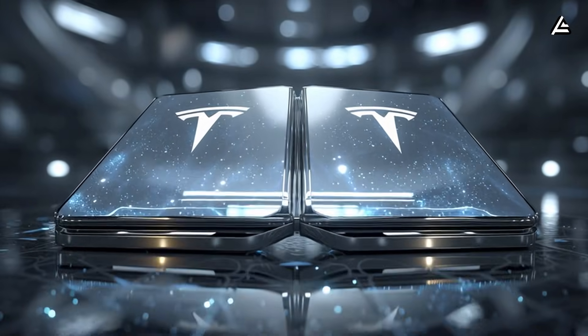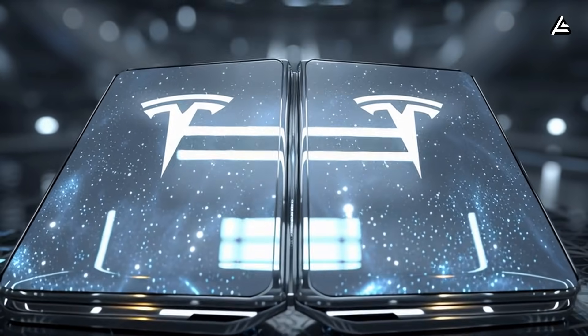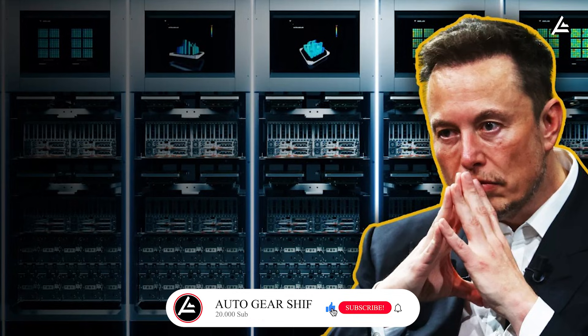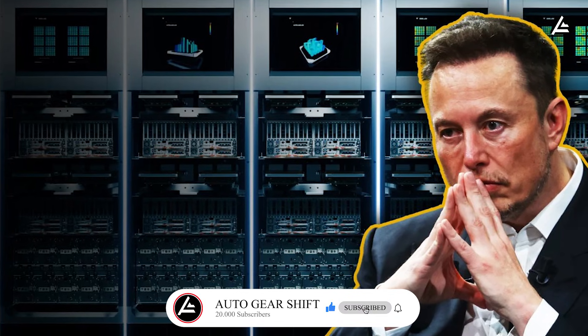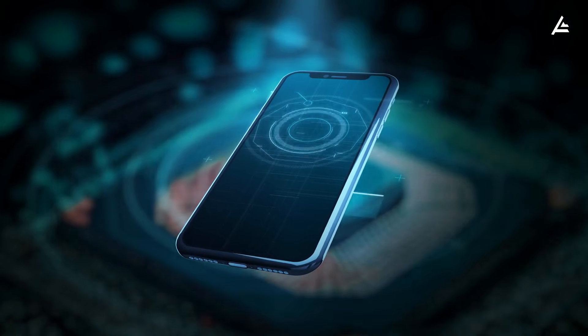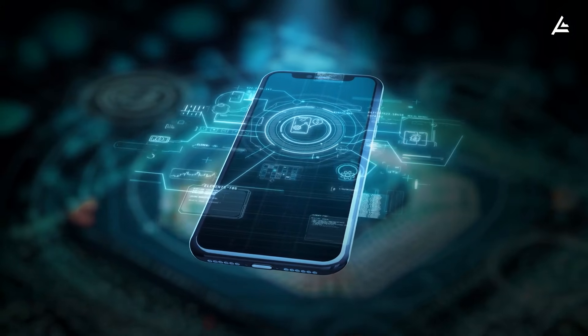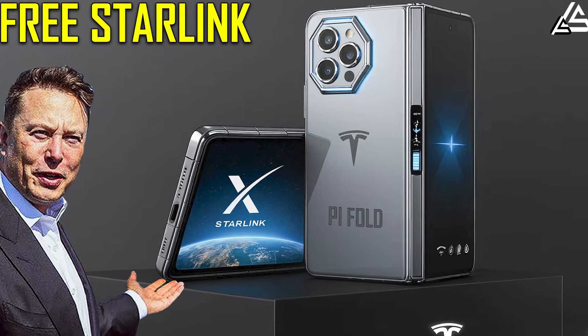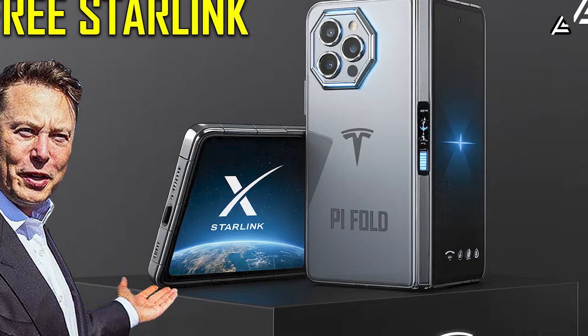Would you trade your current plan for a one-time payment if real-world speed stays around 10 to 20 megabits? Do you think Elon can scale Starlink fast enough to support millions of phones without congestion? And if lifetime-free data becomes reality, what would be the first thing you'd test on the Pi Phone Fold? That's all for today. See you again next time.